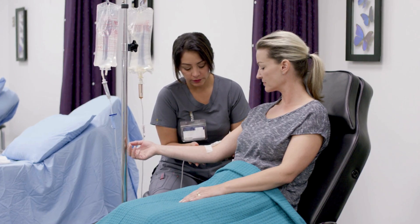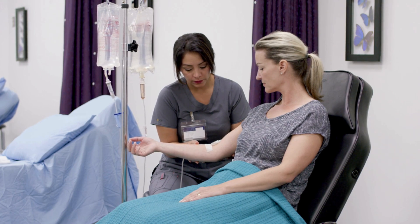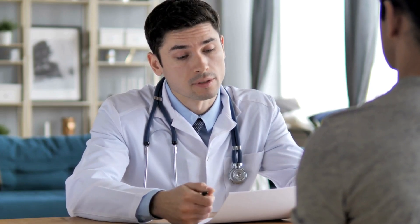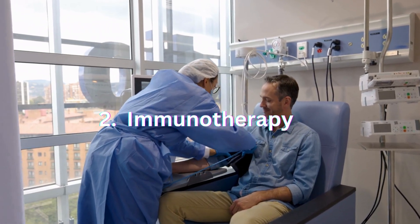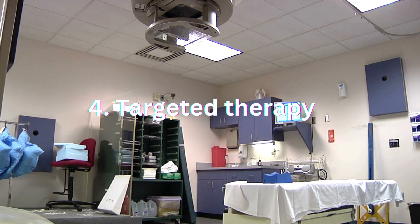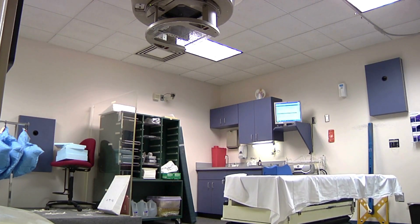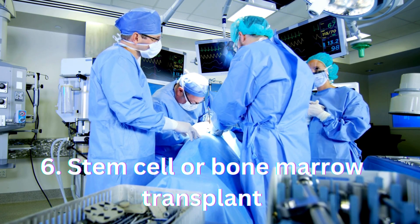How is leukemia treated? Treatments for leukemia depend on the type of leukemia you have, your age and overall health, and if the leukemia has spread to other organs or tissues. Common treatments often include a combination of the following: chemotherapy, immunotherapy, radiation therapy, targeted therapy, and stem cell or bone marrow transplant.